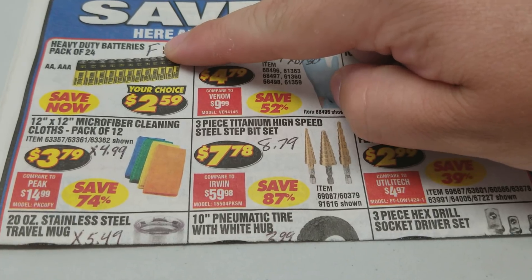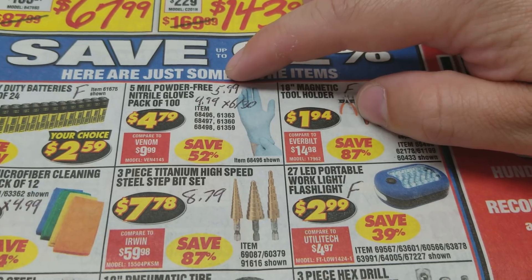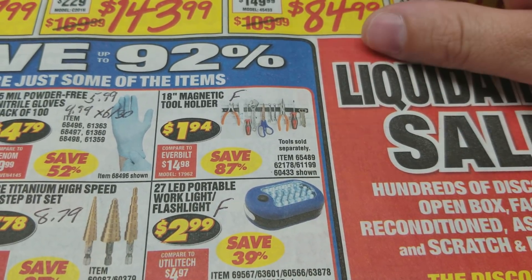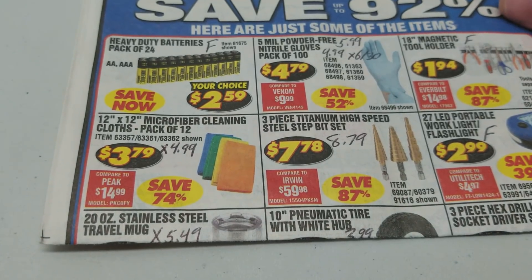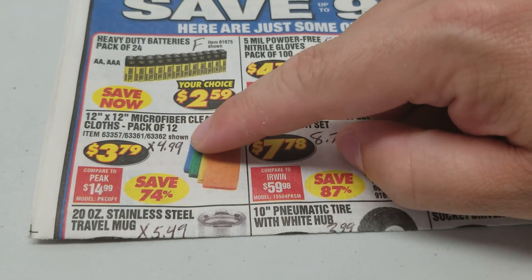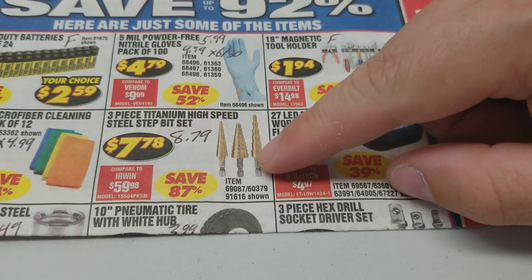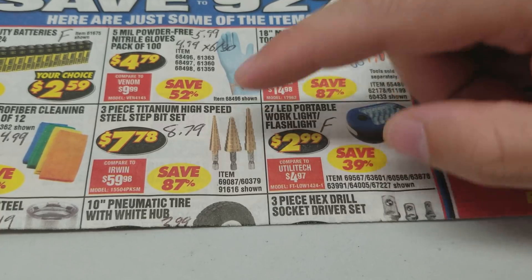The battery — we do have free coupons for these batteries so you don't have to worry about that. The gloves: the best coupon price is $5.99 but we had a coupon for $4.99 that expired on June 30th. The magnetic tool holder, one of your guys' favorite items, is free — we have a free coupon for it. The microfiber cloths: there's an expired coupon that was for $4.99, that's the last price we saw as far as coupons go. We got a good deal on these bits because otherwise the best coupon we have is $8.79, so we save about a dollar there.